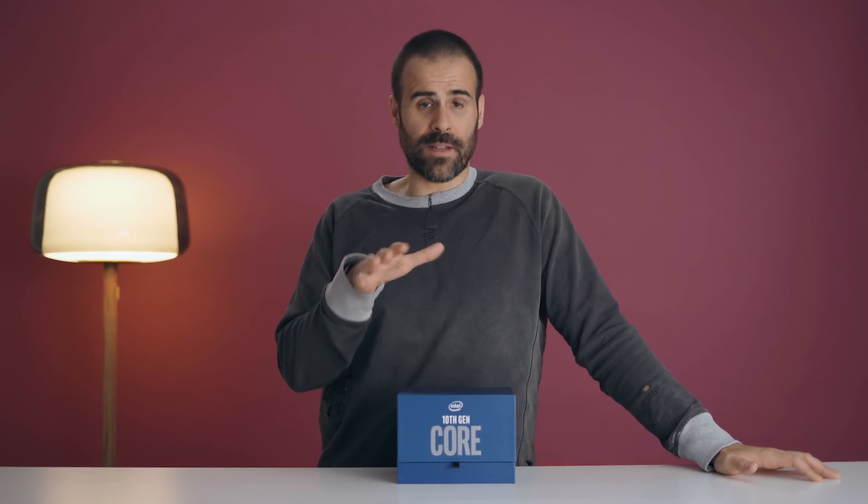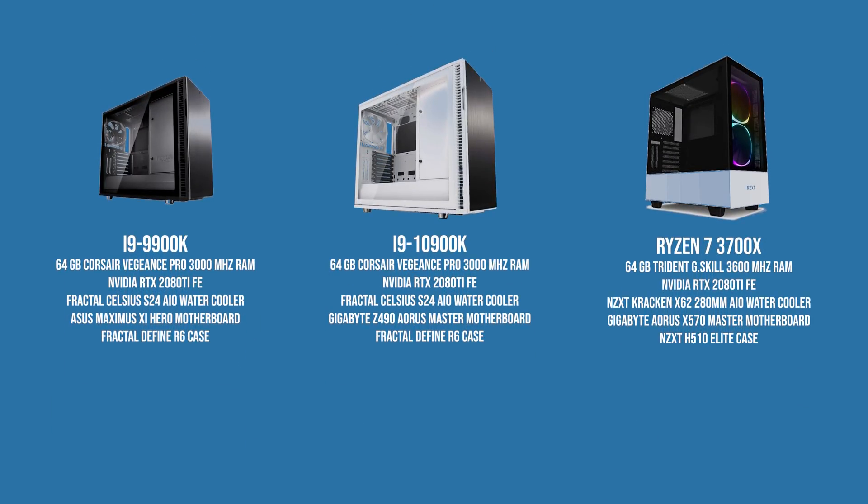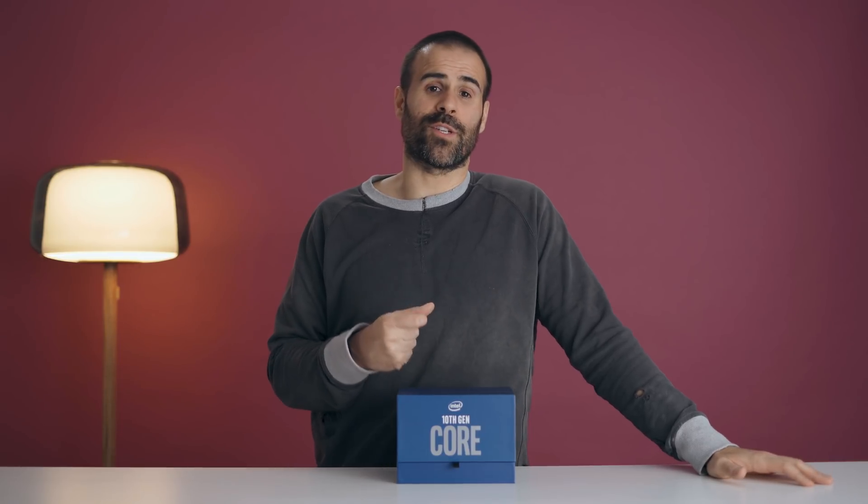My test bench is pretty equal between the 9900K and the 10900K. Both use the same case, the same RAM, the CPU cooler, and of course the GPU, which is an RTX 2080 Ti. The only difference was the CPU and the motherboard. The new 10th gen processors use the Z490 chipset — you can't use your old motherboard from the 9th gen, which is unfortunate because not a lot has changed in terms of functionality, but if you want the 10th gen processor, you have to buy a new motherboard.